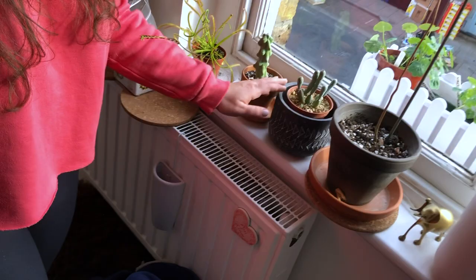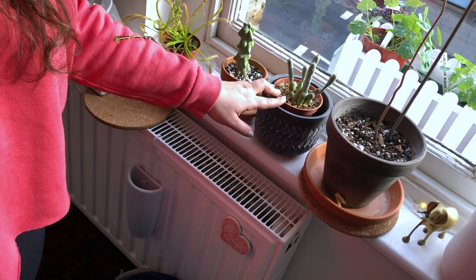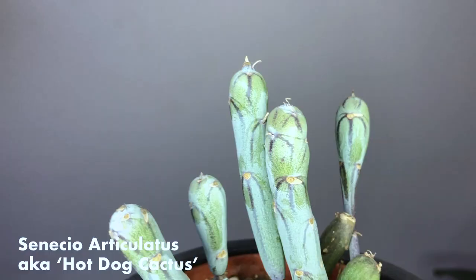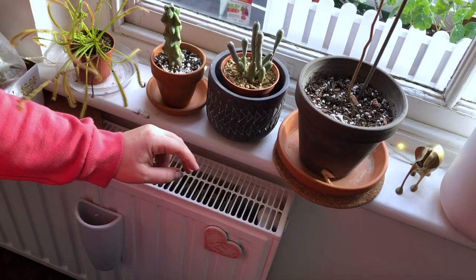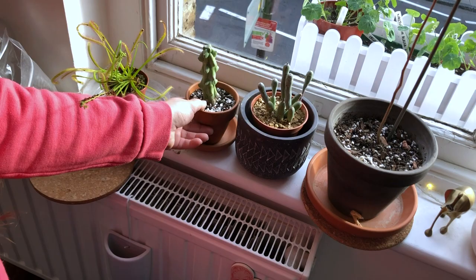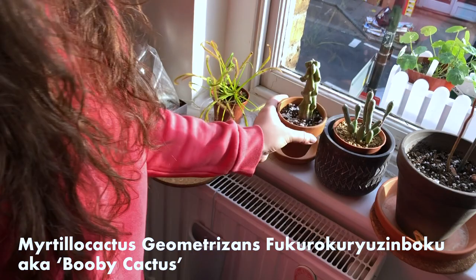Here we've got what me and my mum call a Greg sausage roll — I can't actually remember the name of it. I think it's a hot dog cactus. It grows little leaves similar to the string of dolphins, and it's got these really cool patterns on the stems. And then here we've got a booby cactus, which is absolutely incredible. It came from Italy before the whole issue with postage, so that one is in a prime spot and it actually needs a lot more water than you think.